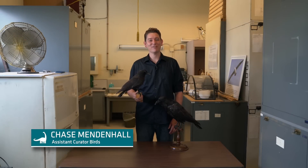My name is Chase Vendenhall. I'm the Curator of Birds here at the Carnegie Museum of Natural History and I'm here to answer a question that I get all the time, which is: how do you tell the difference between a raven and a crow?